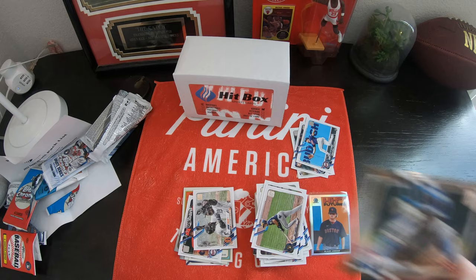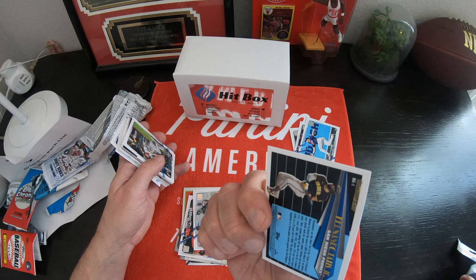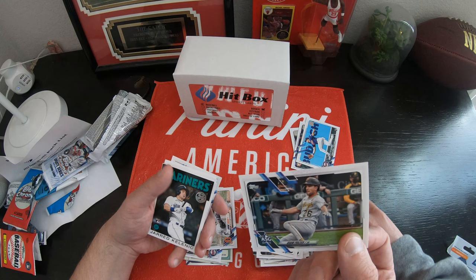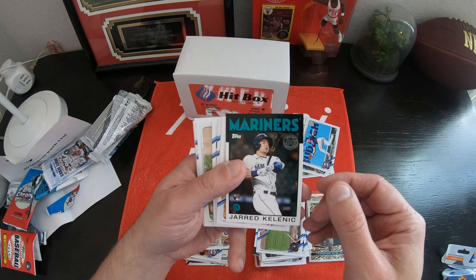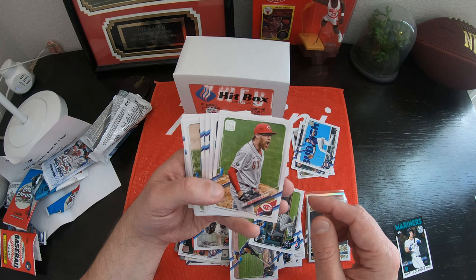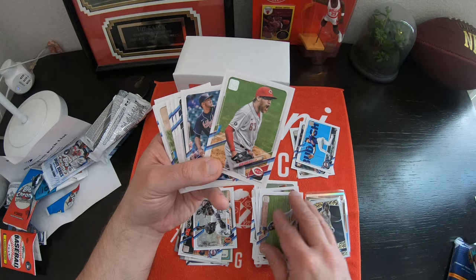We got a couple little inserts coming here. Fernando Tatis Jr. on the Topps Black Gold. Tatis — come on, Dad, get it right. That's actually a pretty slick looking card. Was it numbered? Not numbered. We got Adam Frazier. Oh, this is ASG — so that's an insert, that's the All-Star game. And this is like a throwback card — Jared Kelenic — this is the old school Topps cards. Cool.